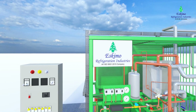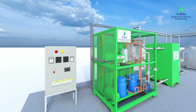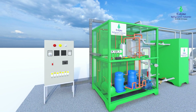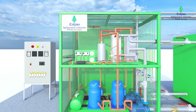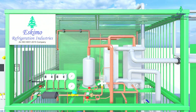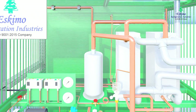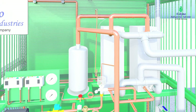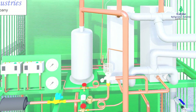Eskimo Refrigeration Industries presents the most efficient instant glycol chillers system. Instant glycol chillers is a chilling system that uses a percentage of glycol mixed with water to create extremely low temperatures, far beyond the freezing point of water. The anti-freeze nature of glycol ensures that the coolant remains in a fluid state in order to reach its low cooling points.